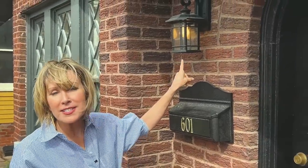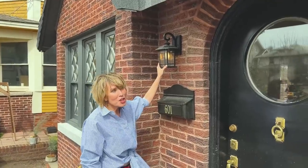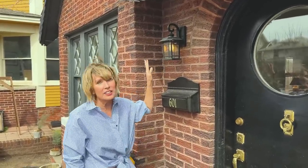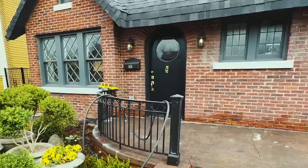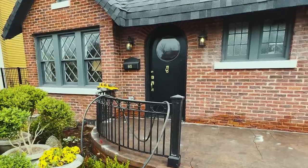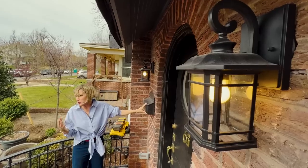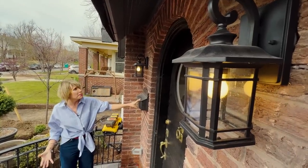Step by step, my vision is coming together, and my vision did not include the tiny little brass lanterns that were hanging here. I had these installed yesterday — these English carriage lights. I love the way they look. We'll get a full view of them where you can see what they look like in full profile. I think they look wonderful, as does my new mailbox. I'll put links to all of these things — I bought them online.